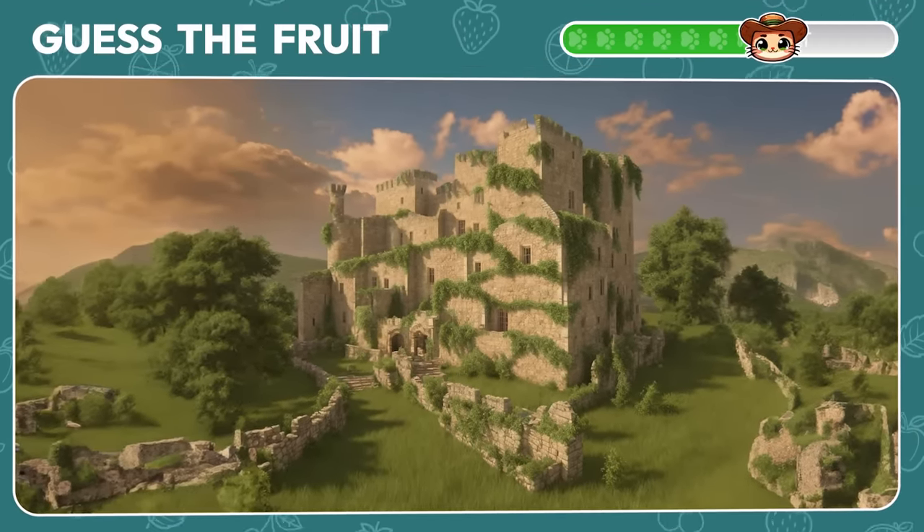What about this swamp? It's a cucumber — great job!